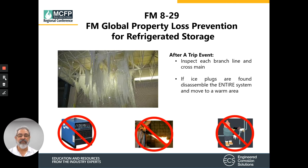In the event of an ice trip, the entire system needs to be inspected — each branch line and each cross main. If ice plugs are found, the entire system needs to be disassembled, taken to a warm area, and allowed to unthaw. You cannot use open flames or any kind of heaters to mitigate any of that ice buildup.